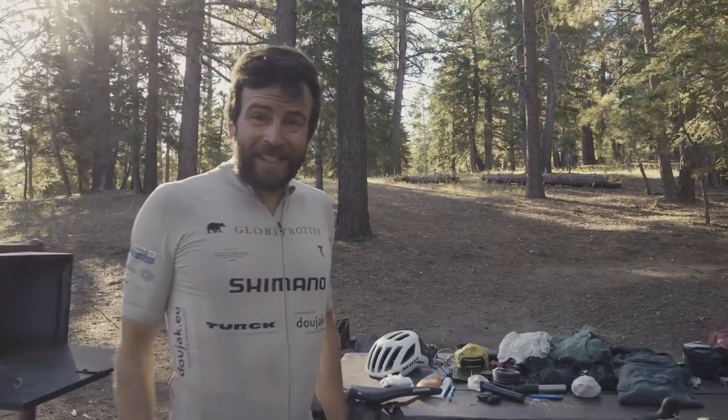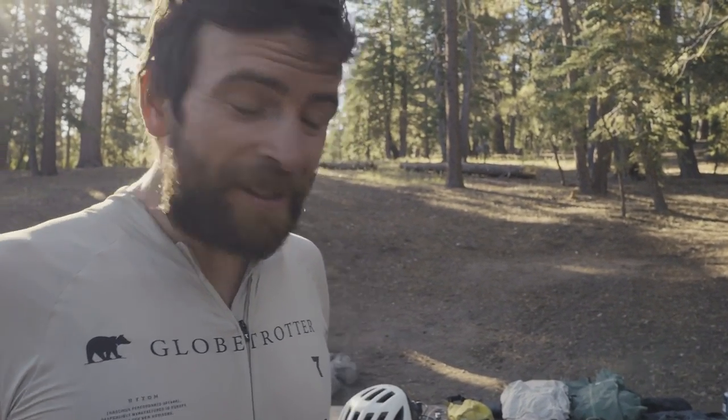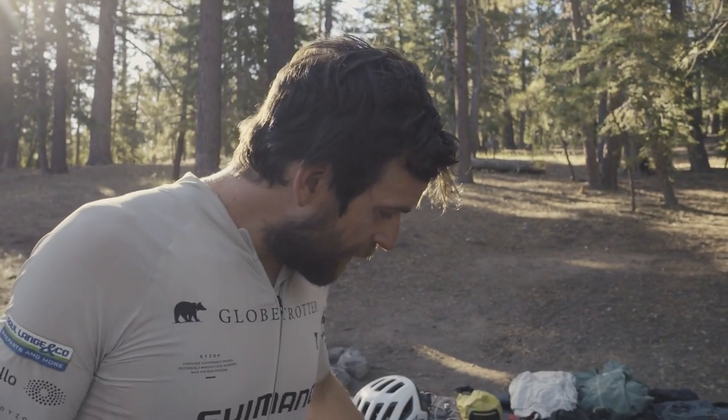Hello everybody! Today is my last day - I will arrive in Los Angeles having cycled from New York to Los Angeles, 5,000 km across the country. Now it's time to show you my setup. I use the Scott Addict Gravel RC.